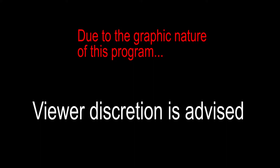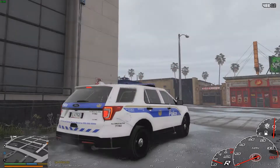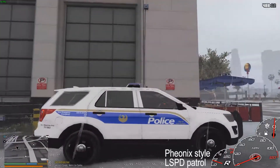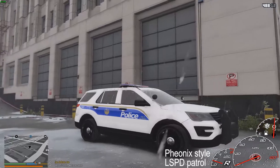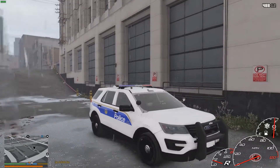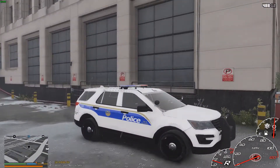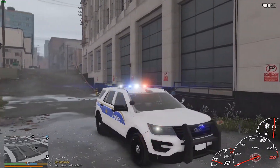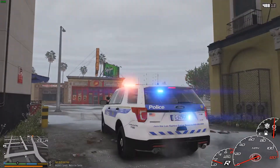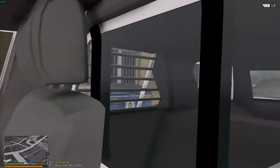Viewer discretion is advised. Hey everyone, welcome back to LSPDFR. Today we're going to be out here with the Phoenix Police Department in this sexy 2016 Ford Explorer made by the great Haw — the skin was made by Harrison 90. We're kind of just going to be using this today to get out of Blaine County a little bit.